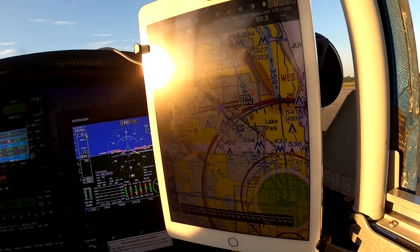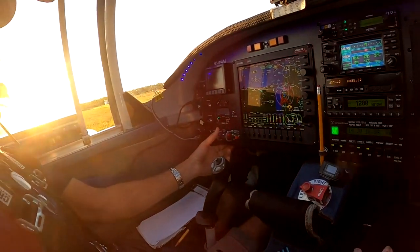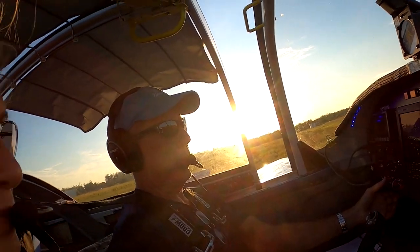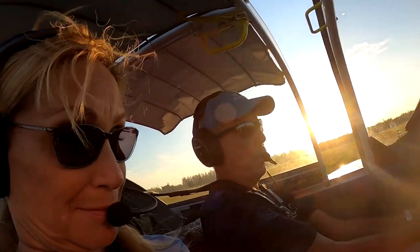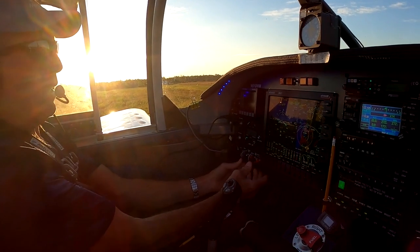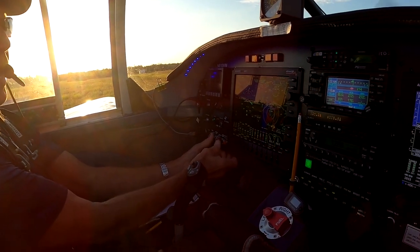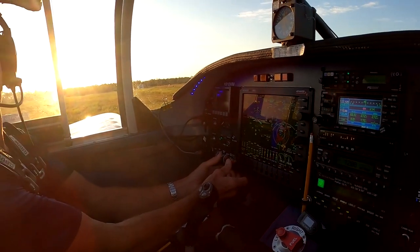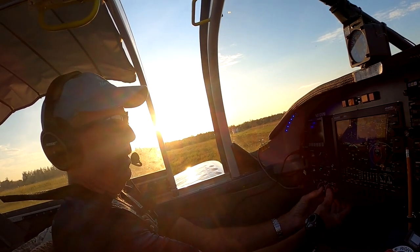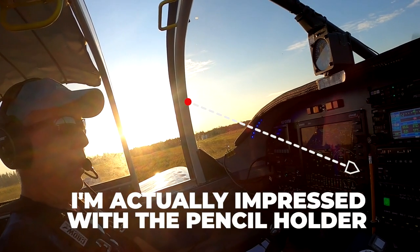We're going to put the fuel pump on. Bring this up just a little bit. I do the run-up at about 1700. Test the emags — it's a pretty nice setup. You flip it off like this and you should see your drop. Then you touch these and they take the electricity away from the emag, proving it's generating all its own electricity. There's your drop. That's back up again. Then we cycle the prop.